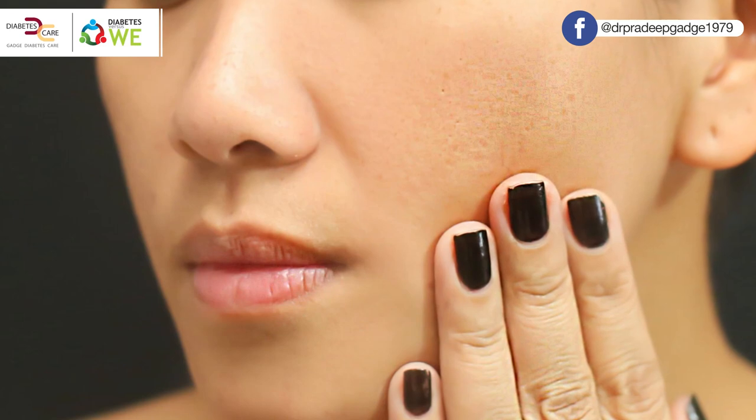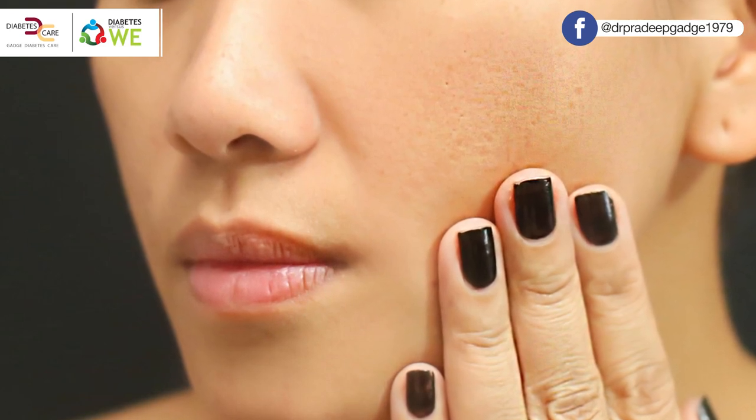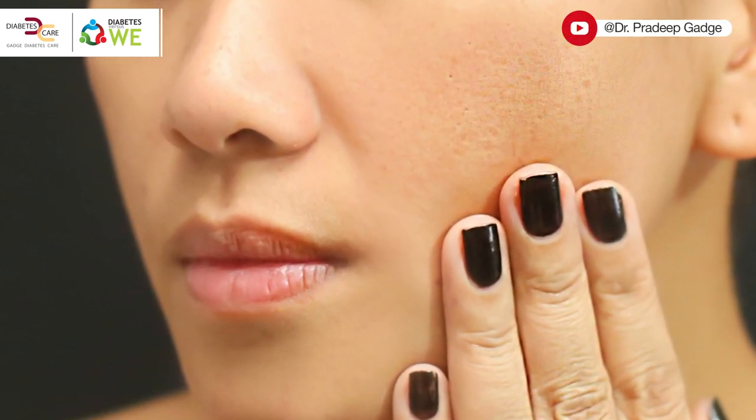Coming to skin-related problems, these are one of the commonest problems during winter. Simple problems like chapping of lips, dryness of skin, aggravation of xerosis, aggravation of eczema, and multiple other problems can get aggravated during winter. See to it that you use very gentle soap during winter; if you are having problems, use preferably glycerin soap or a moisturizing soap.